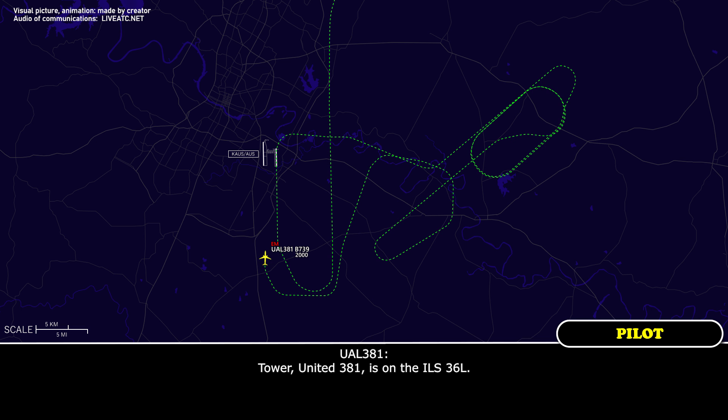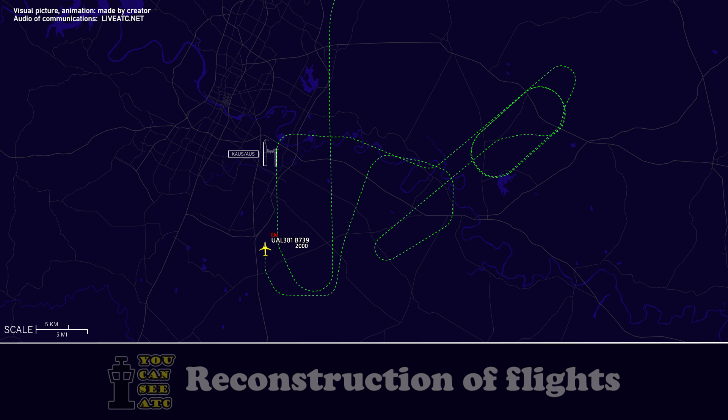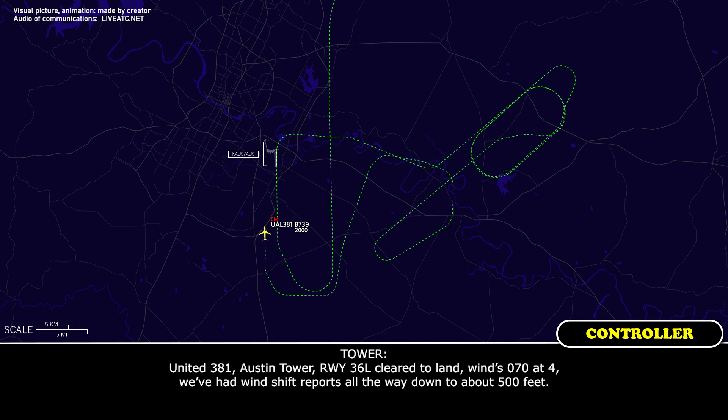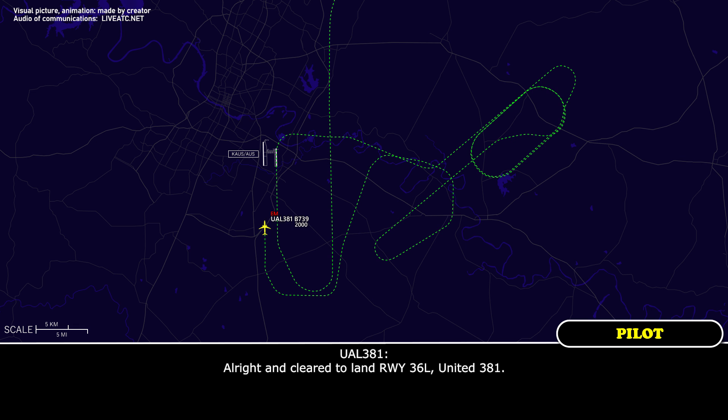United 381 is on the ILS 36 left. Emergency. Emergency. Tower, United 381 on the ILS runway 36 left. United 381, on the ILS runway 36 left — cleared to land, wind 070 at 4. We've had wind shift reports all the way down to about 500 feet. Cleared to land, runway 36 left, United 381.